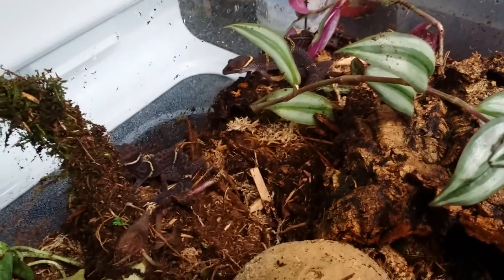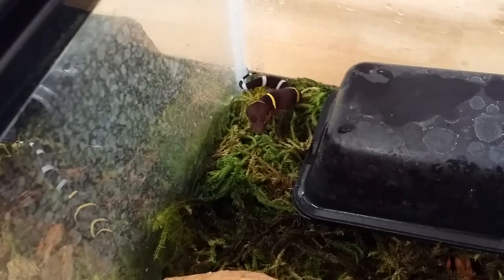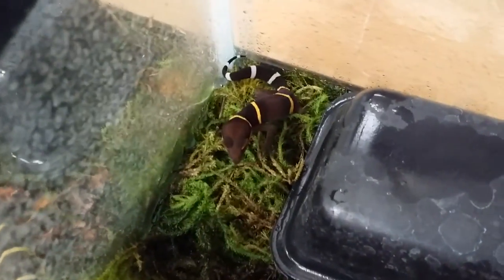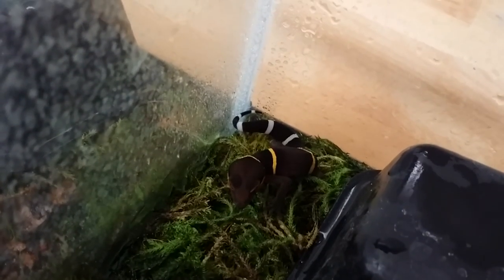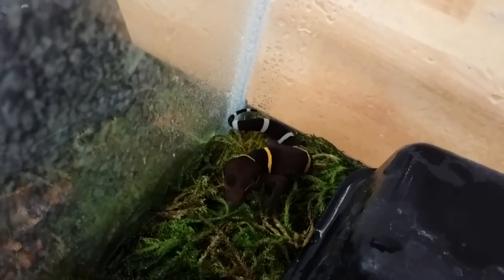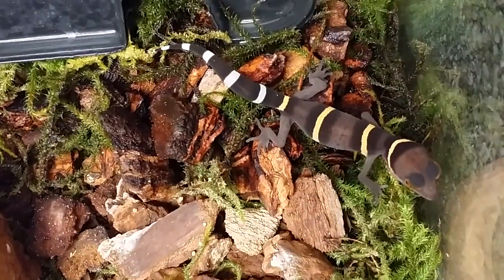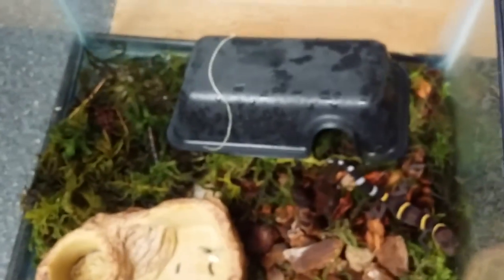Let's pause and look at the babies. These are like perfect little replicas of their parents but brighter. There's one I was trying to find in the babies that has broken bands on its tail — incomplete banding — which is pretty cool.